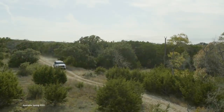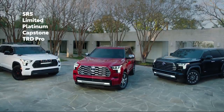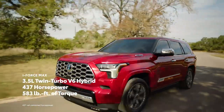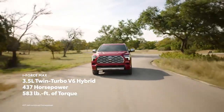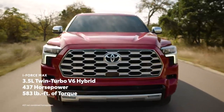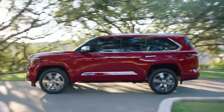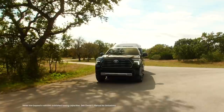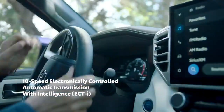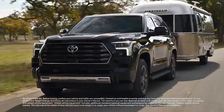When it comes to capability, Sequoia delivers across all grades. Whether SR5, Limited, Platinum, Capstone, or TRD Pro, the incredible power of the i-Force Max comes standard. This revolutionary hybrid drivetrain provides Sequoia 437 horsepower and 583 pound-feet of torque — plenty of power for trips through town, treks across tough terrain, and extra efficiency for extended travels. And Sequoia's all-new 10-speed automatic transmission helps ensure this sweet spot between power and efficiency is easily managed.